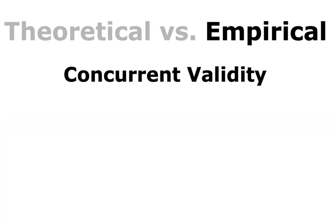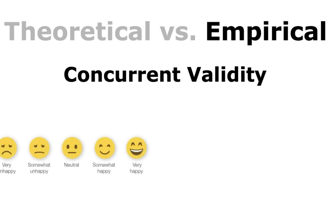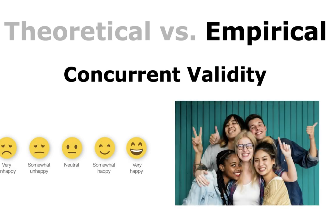Concurrent validity examines how well one measure relates to other concrete criteria presumed to occur simultaneously. For example, giving someone a happiness scale right after they were invited to a party, or while their favorite song was playing, or in the middle of a dance party — you can assume based on their behavior that they are happy, so they should all rate very happy or somewhat happy on the scale. Concurrent validity and predictive validity are both types of criterion-related validity; the difference rests solely on the timing of when the two measures are administered.